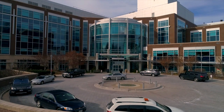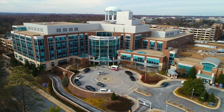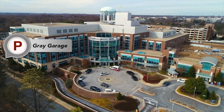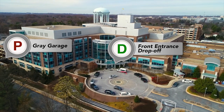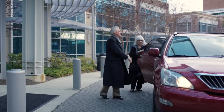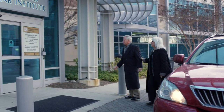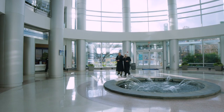Welcome to the Inova Heart and Vascular Institute. On the day of your surgery, it will be most convenient for you to park in the gray garage or, even better, to be dropped off at the front entrance to the Inova Heart and Vascular Institute lobby. Whether you come in from the gray garage or through the front drop-off entrance, both options convene here in our lobby.